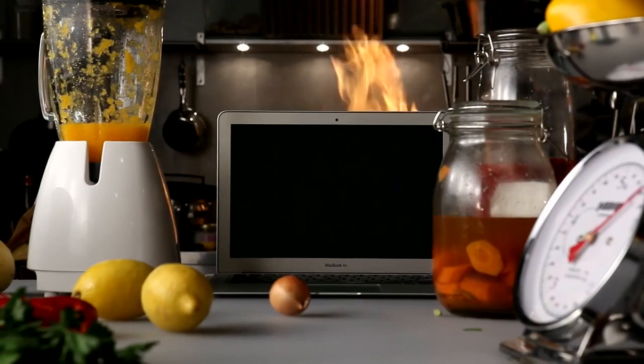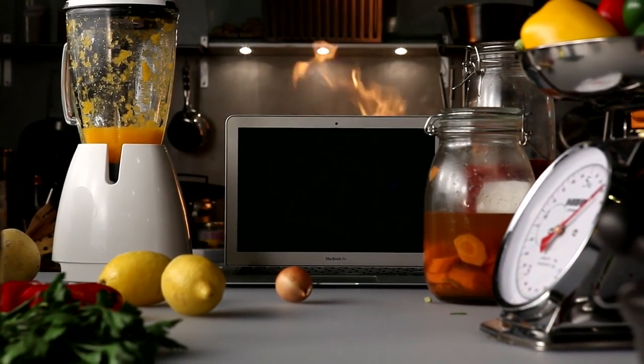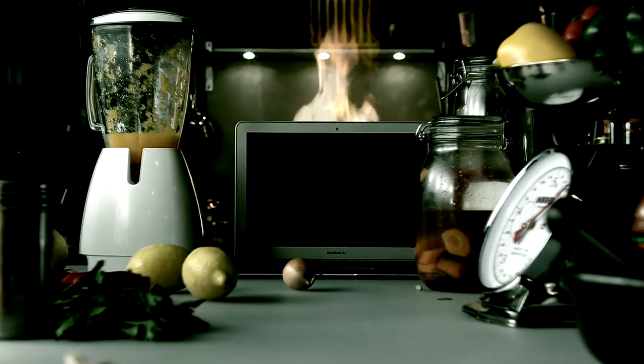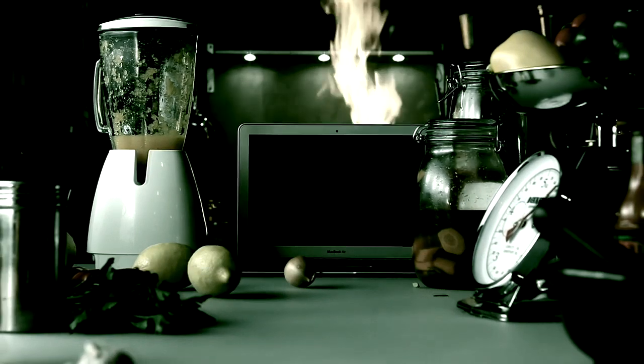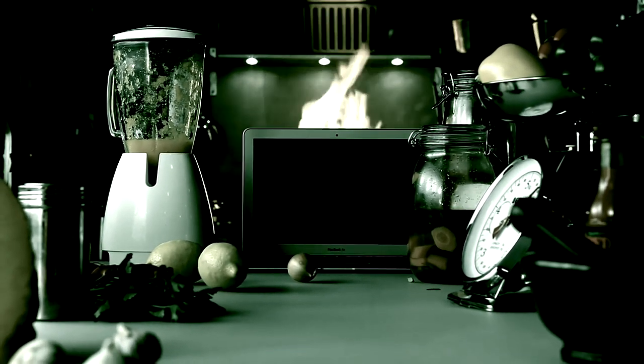Imagine this. It's the year 2040 and you've had a bad day at work. You're at the grocery store picking up some beer, vegetables, and meat to grill out. You get to the automated checkout, scan your items, and prepare to pay. But before that could happen, the terminal states: 'My readings indicate you're showing early signs of depression. You will need approval from a licensed physician to purchase any alcohol today. Please insert your ID chip to pay for your other items.'